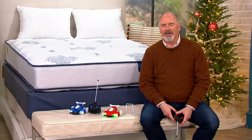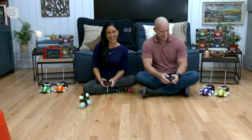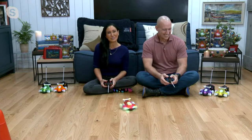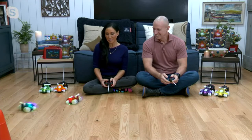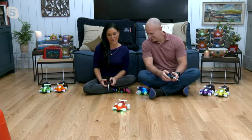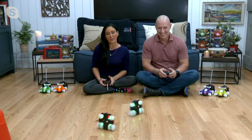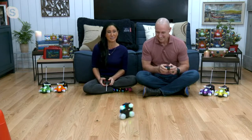Let me bring in Elizabeth Warner and her husband Alex — oh, she's got the wheelie going. No, that's Alex. There they are. These have been our number one selling RC cars on QVC for the last four years, and the reason why — well, because you're getting two. You're getting two, which is an amazing, amazing value.